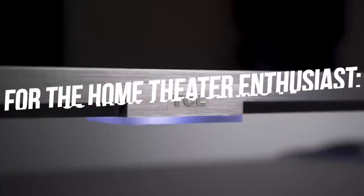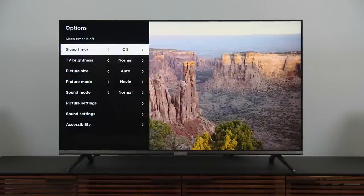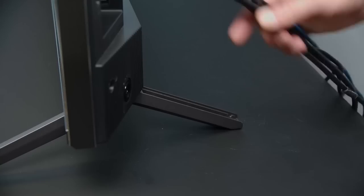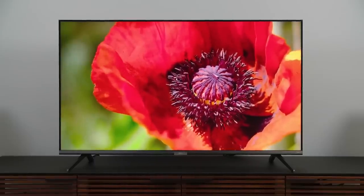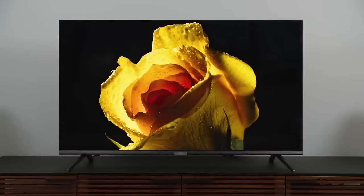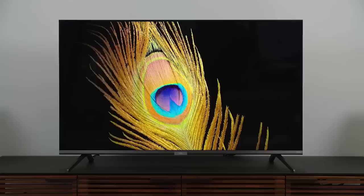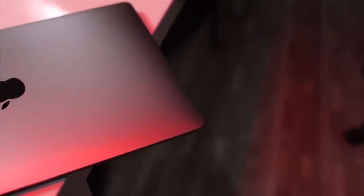Number ten: 55-inch TCL 6 Series TV. For the home theater enthusiast hoping to upgrade to a 4K HDR TV, the 55-inch TCL 6 Series is an awesome pick. It's HDR compatible, supports the latest and greatest video formats, and features a built-in Roku platform that is robust and very easy to use — available from Amazon for $649.99.